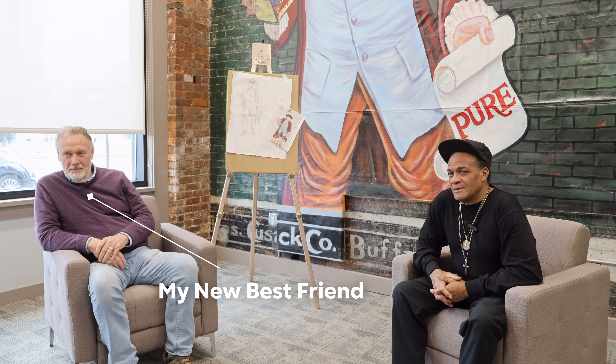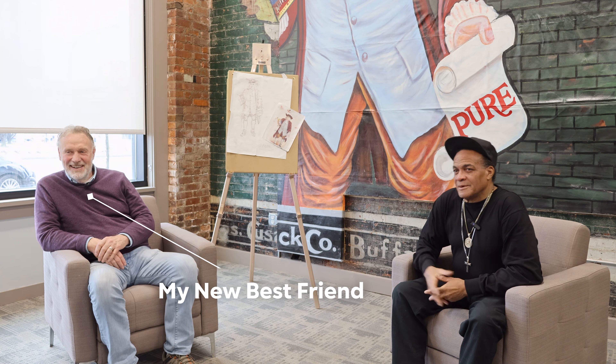Luckily for me, someone had already gone and done the research — this guy. The man who was also responsible for this being a shared workspace in the first place. My name's Patrick Whalen, and for six years I was the director of the Niagara Global Tourism Institute, and one of our projects was to open a co-working incubator we call the Trek, and we're in it right now.